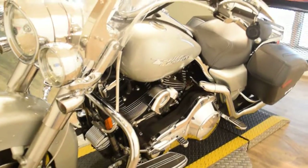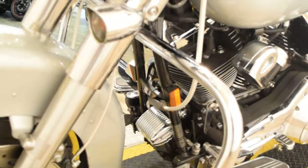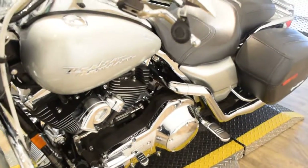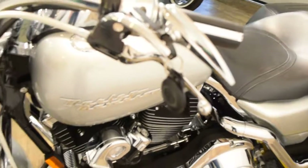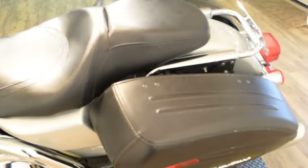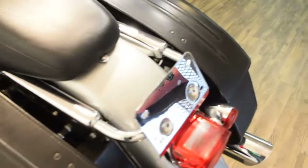It's got a Harley air horn on it, chrome covers, and security. This is a fuel-injected model. You can call us at 847-526-0500.